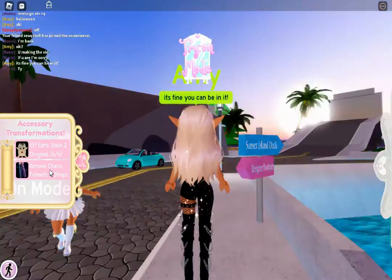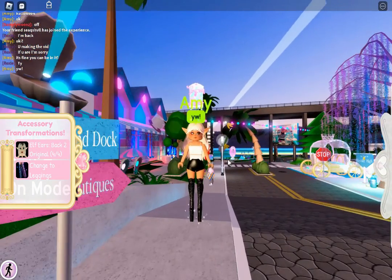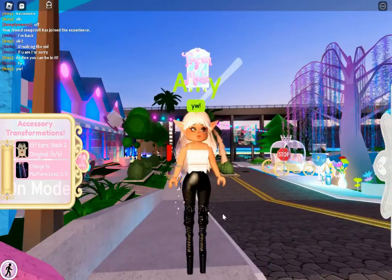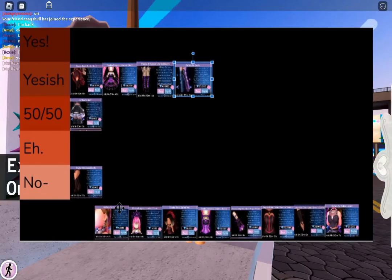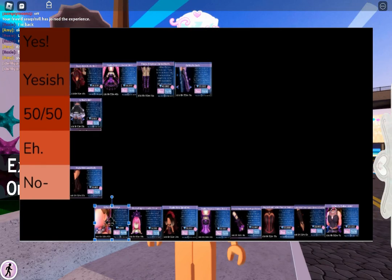Then we have Gothic Cutie boots. I really do like them, but the only problem is they're so tall. They do give you the option to make them shorter, but then it looks kind of weird. So I'm gonna have to go with Yes-ish.